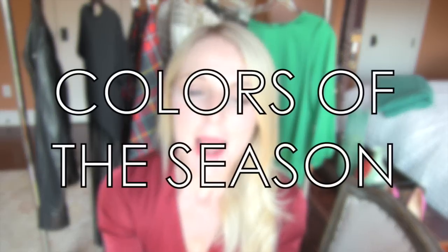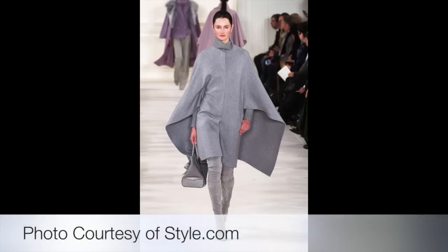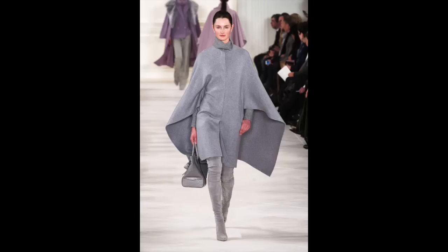So one of the easiest places to start with trends is color. The biggest color of the season is gray. Gray is not a new color, but you're just going to see a lot more of it this fall/winter season. The terrific thing about gray is that it's very neutral, and it also comes in a lot of different shades. You may have heard the Shades of Gray title before, but they are so versatile and neutral and really will go with just about any color. I would treat your gray like you do black.